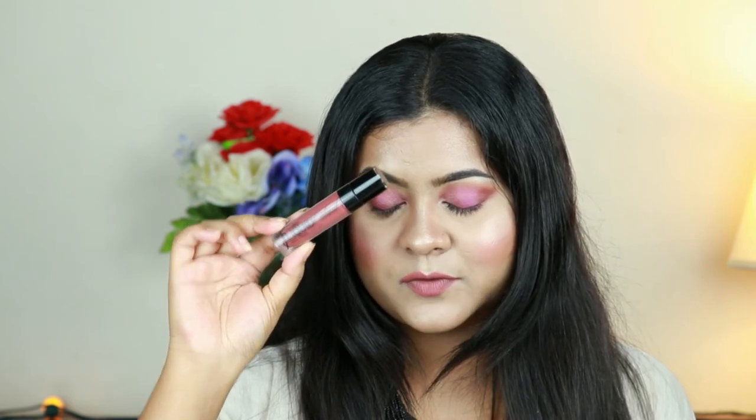Next is the Wet n Wild Mega Last Cat Suit Liquid Lipstick in the shade Give Me Mocha. This is my absolute favorite lipstick — the color, the formula, everything is just perfect. This is my go-to nude lipstick and I cannot live without this shade, so of course I'm going to repurchase it.